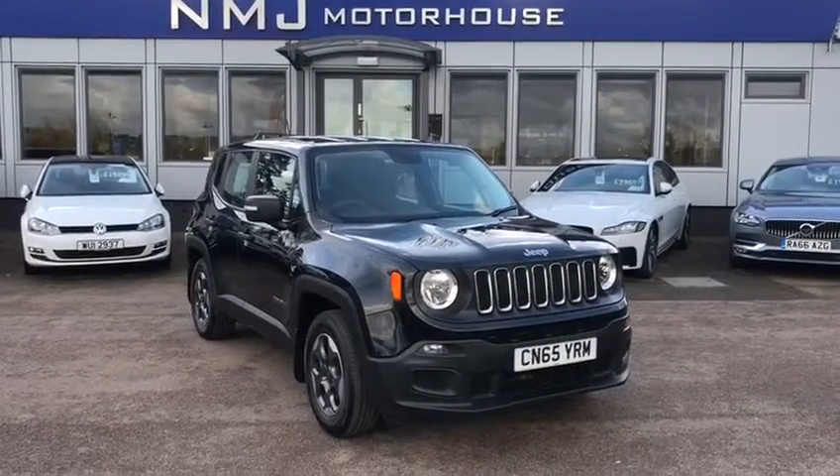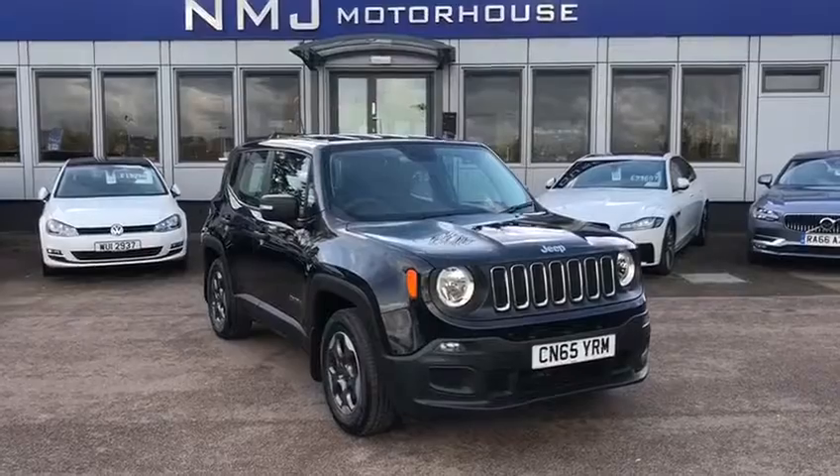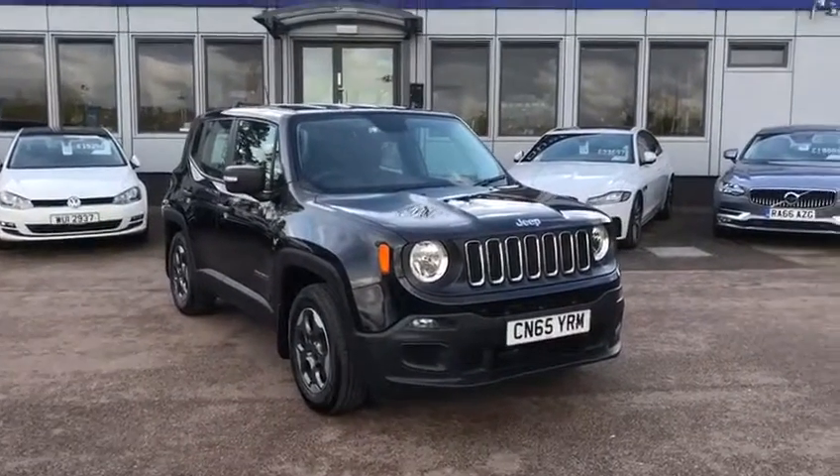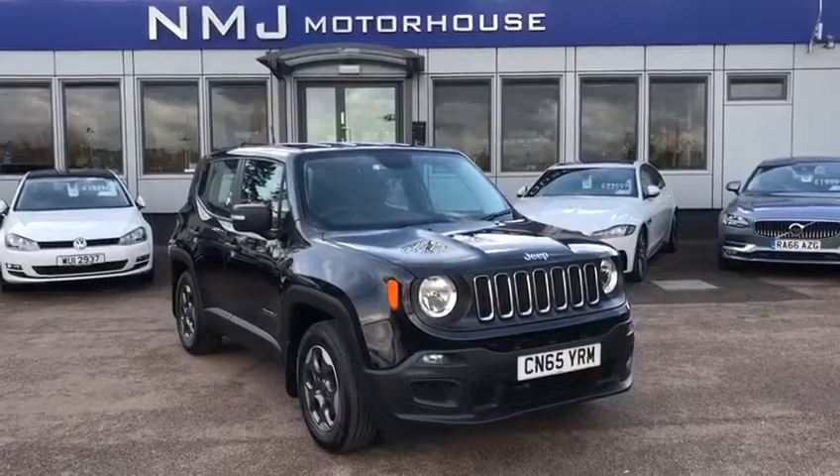Hello, this is Robert at NMJ Motorhouse and this is a walk-around video tour of this 2015 Jeep Renegade Sport that we currently have in stock. What we'll do is have a good look around the exterior condition of the vehicle and then I'll show you a couple of features on this car too.